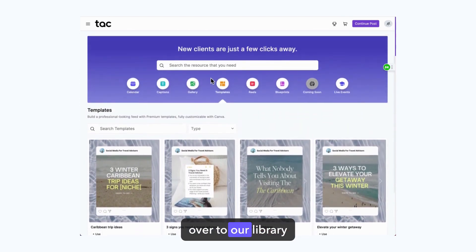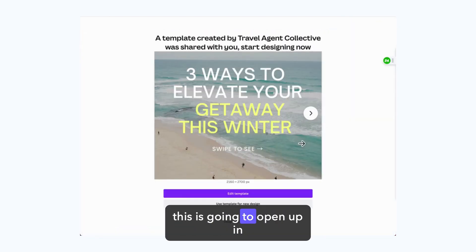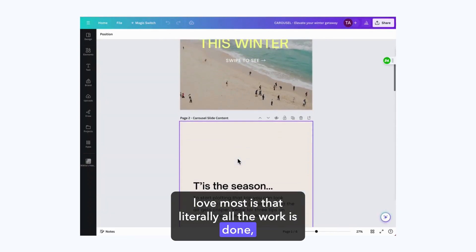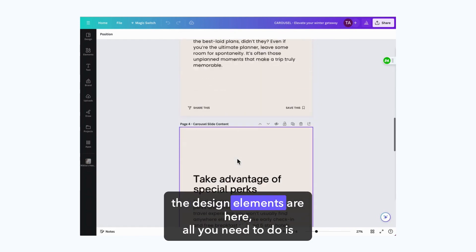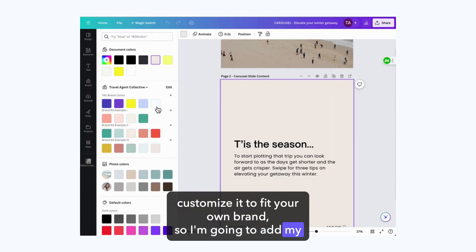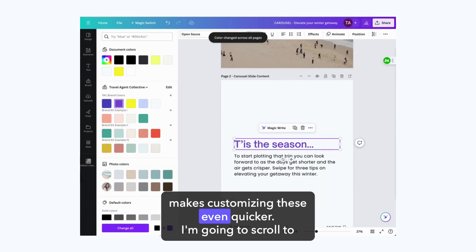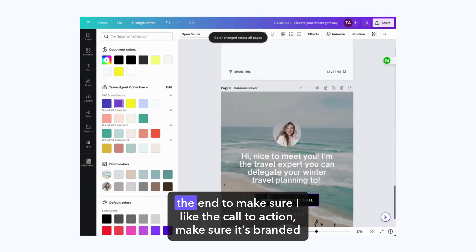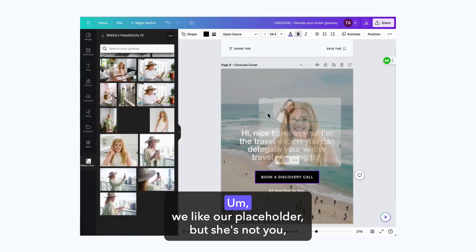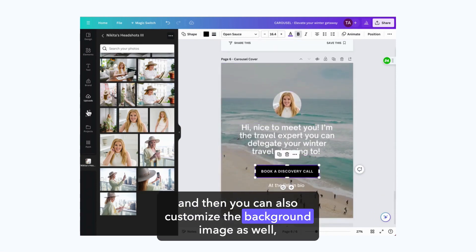I'm going to head over to our library of premium Canva templates, find one I like, and click the Use button — this is going to open up in Canva. The thing our members love most is that literally all the work is done: all the copy is written, all the design elements are here. All you need to do is customize it to fit your own brand. I'm going to add my own brand colors — I love Canva's change-all feature, it makes customizing even quicker. I'm going to scroll to the end to make sure I like the call to action, make sure it's branded, and also swap out the placeholder photo since that's not me.